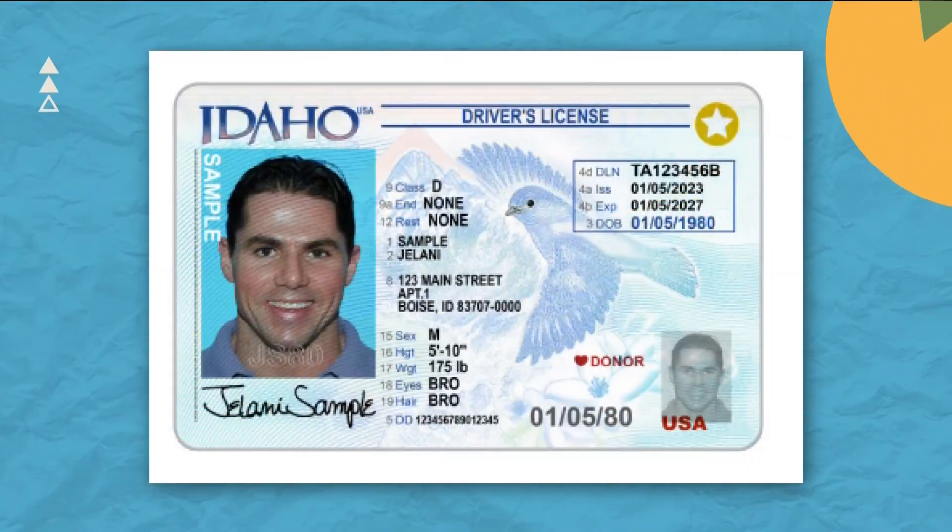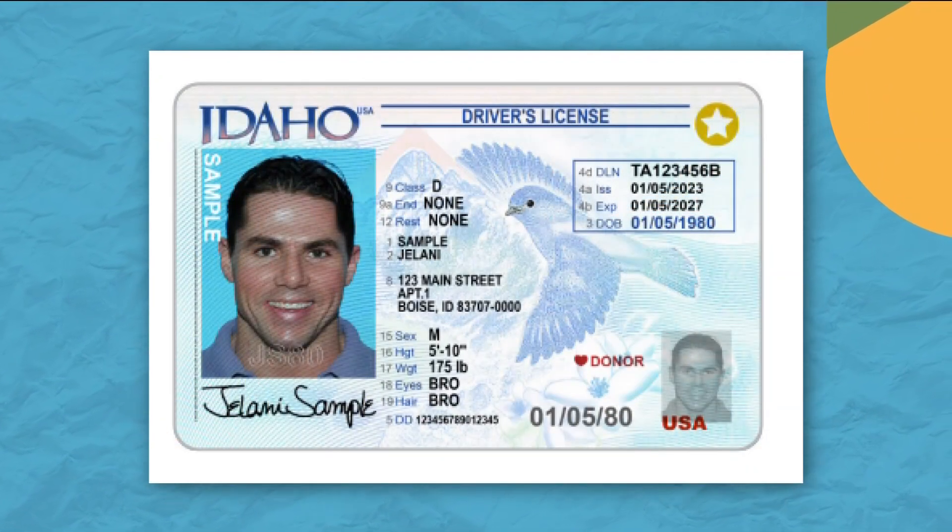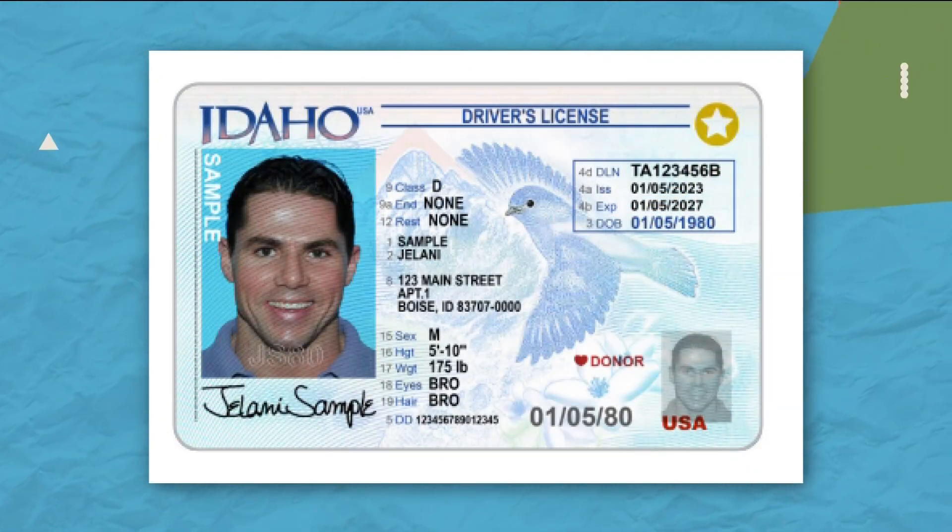A little birdie told us Idaho's driver's licenses are getting a makeover, and maybe even a little more Idaho added to it. Surprisingly, not with the addition of a potato — that just happens on our plates, by the way, both on our car and on our tables. But there is a bird going to be on this new one: it's Idaho's state bird, the mountain bluebird.